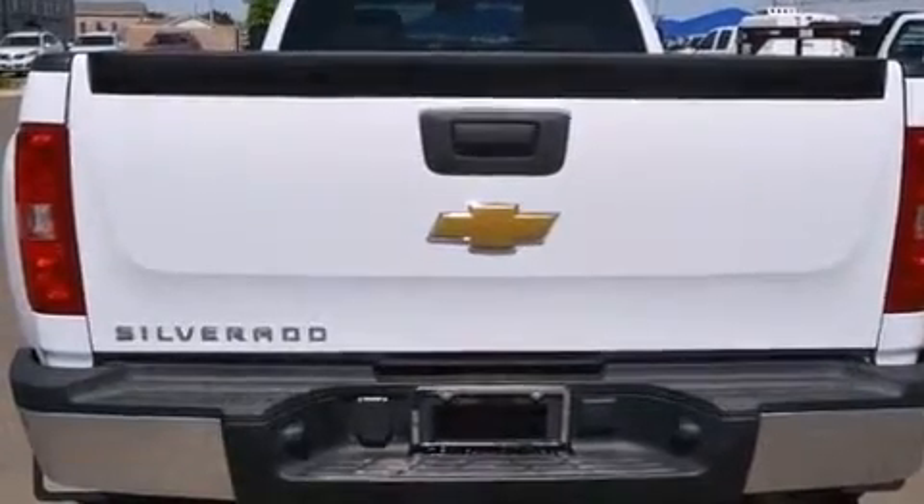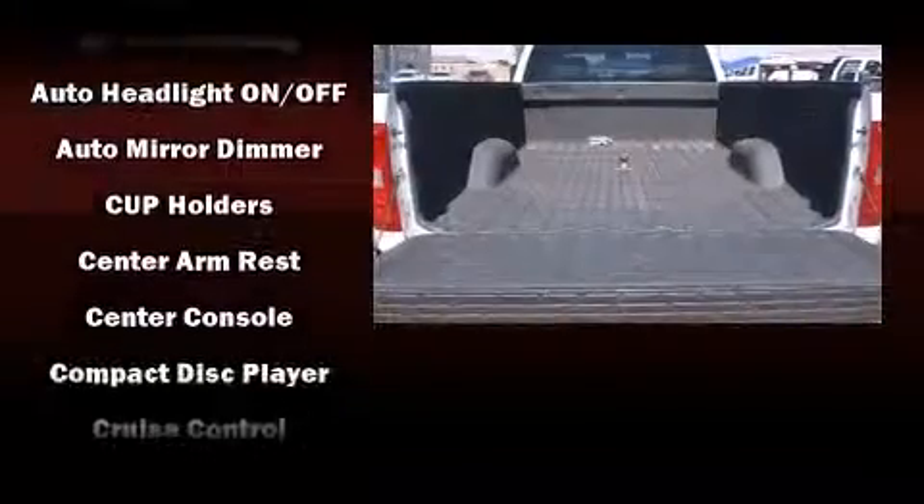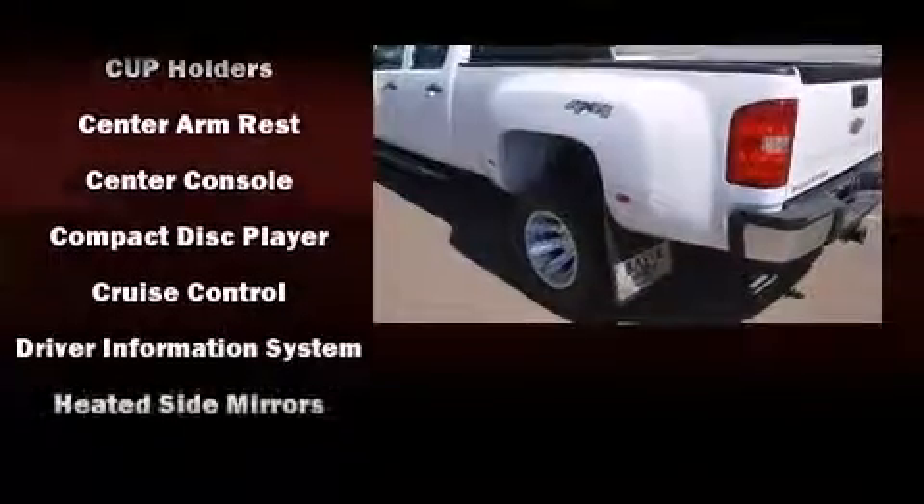Passengers are protected by various safety and security features including dual front impact airbags, a panic alarm, OnStar, and four-wheel disc brakes with ABS.